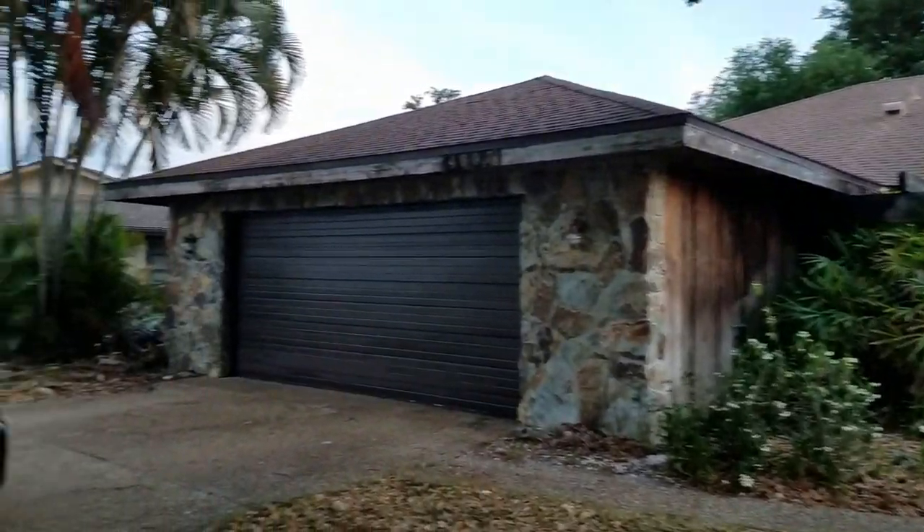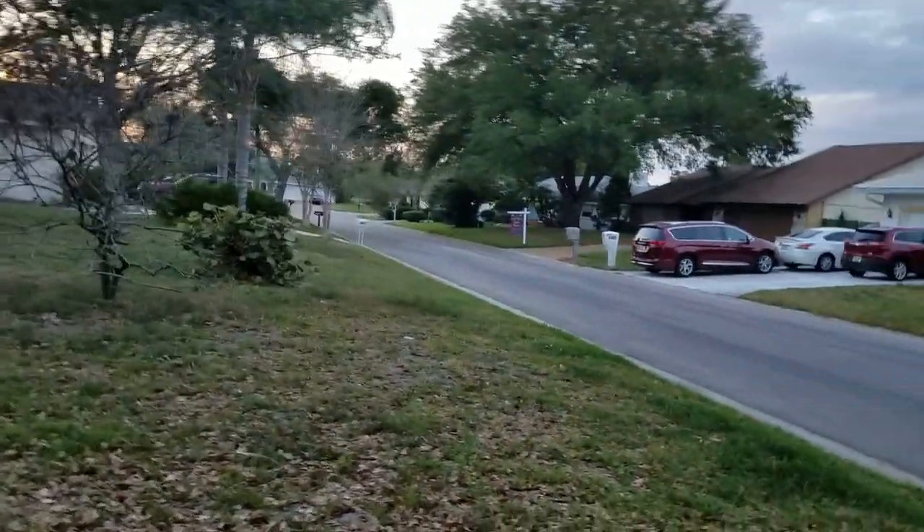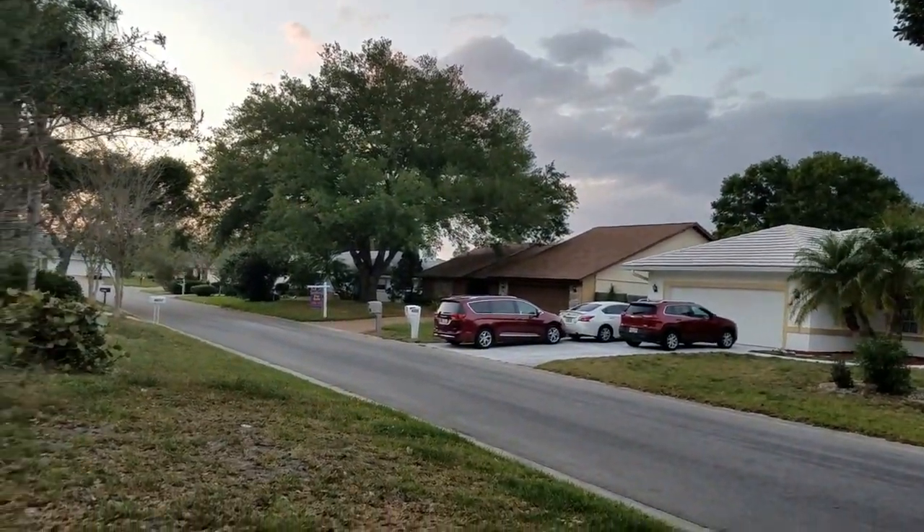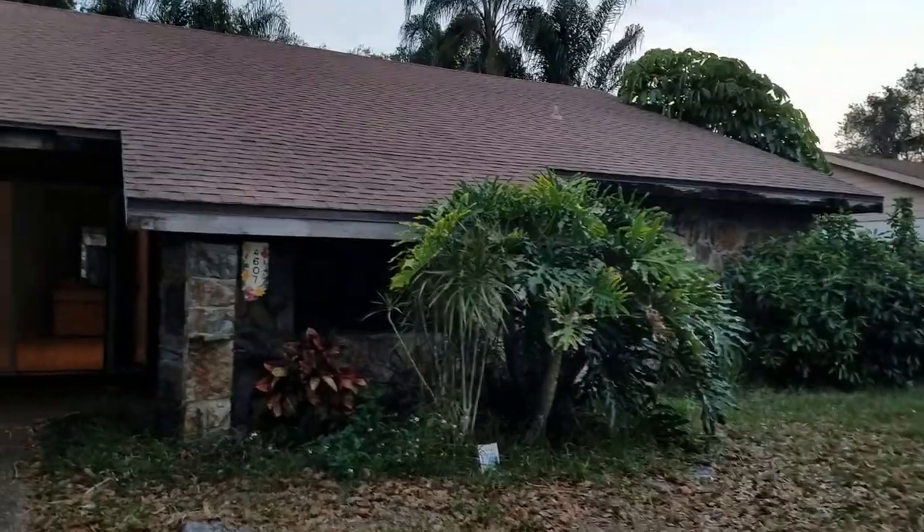This is a walkthrough video for 4607 Maysfield. We're in Bent Tree Subdivision, which is east of the interstate off Bee Ridge. There's a similar house over there for sale — I gotta check the comps — but this is bank owned.